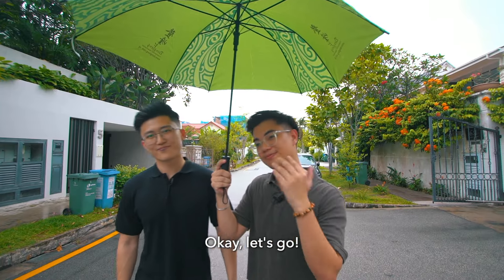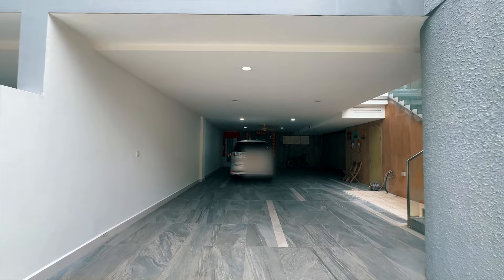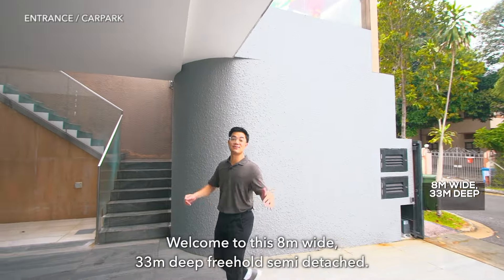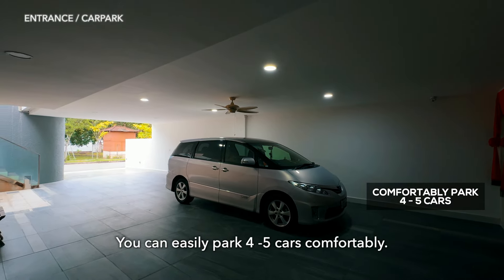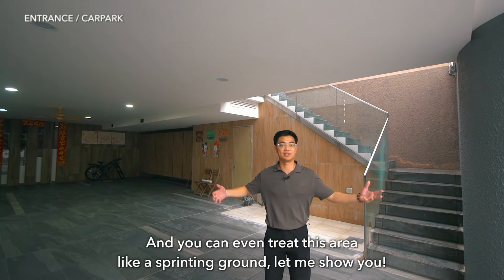Can we just see the unit? Okay, let's go.